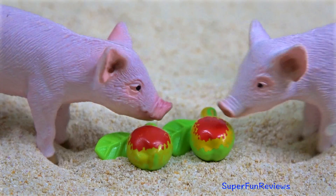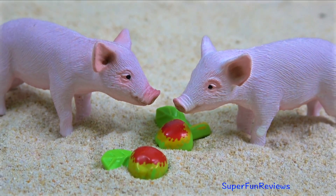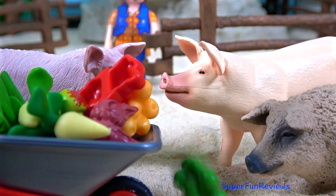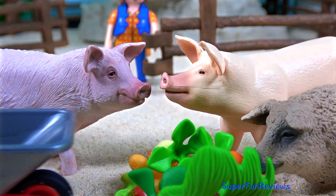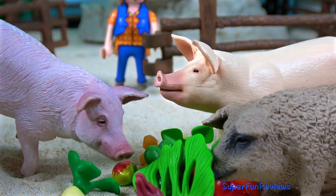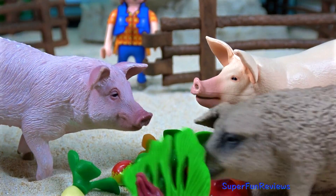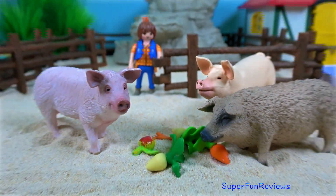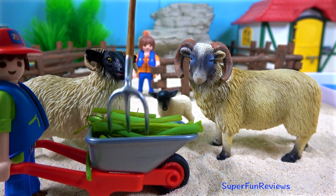It's time to feed the piglets. And Matthew brings in the food to the other adult pigs. And now it's time to feed the black-faced sheep family.